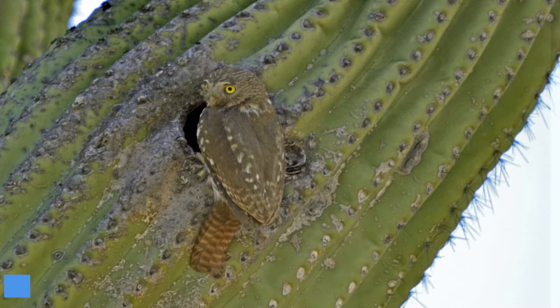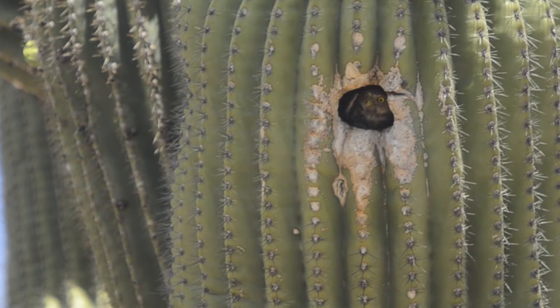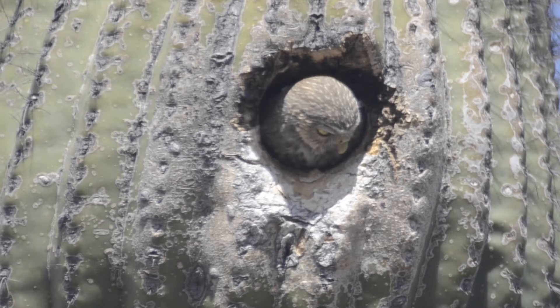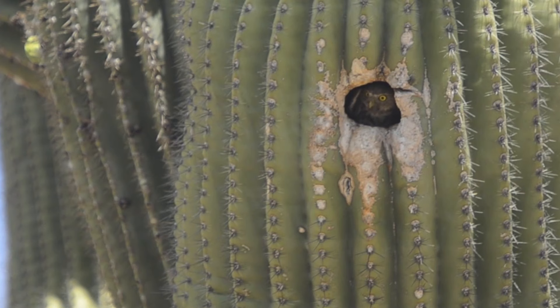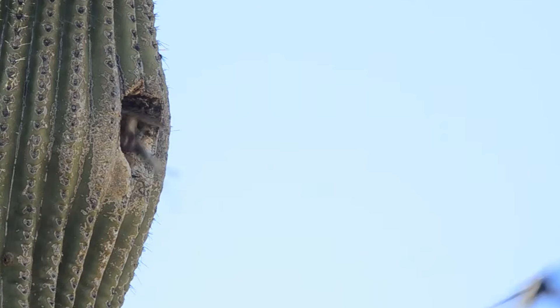Number 10: Cactus Verruginous Pygmy Owl. It's hard to imagine a more uncomfortable place to build a nest than inside a saguaro cactus, but the Cactus Verruginous Pygmy Owl somehow manages to pull off this trick. To be fair, this owl doesn't carve out the hole itself, and its feathers provide adequate protection against painful needle sticks. Perhaps because of its odd nesting choice, the Cactus Verruginous Pygmy Owl is seriously endangered.